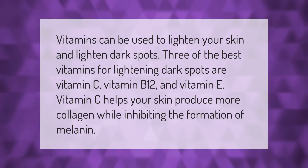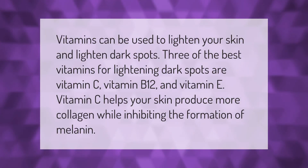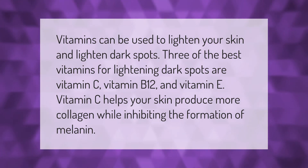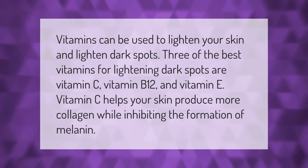Vitamins can be used to lighten your skin and lighten dark spots. Three of the best vitamins for lightening dark spots are vitamin C, vitamin B12, and vitamin E. Vitamin C helps your skin produce more collagen while inhibiting the formation of melanin.